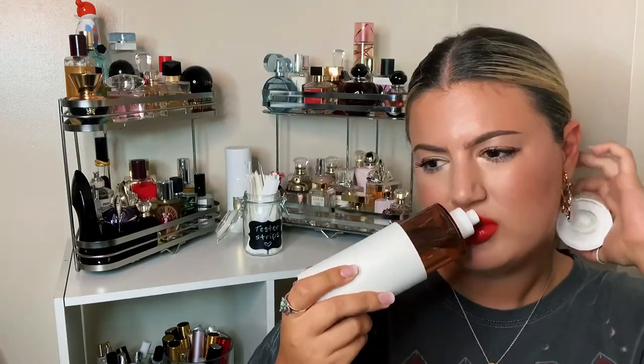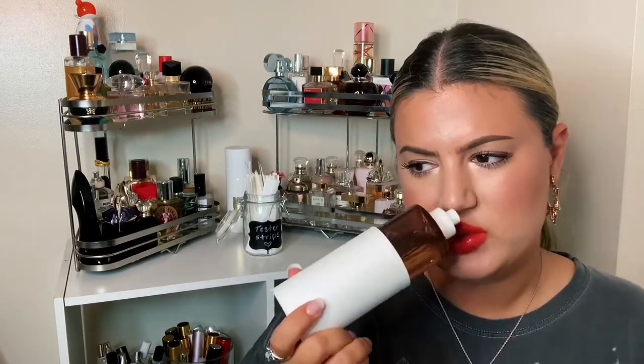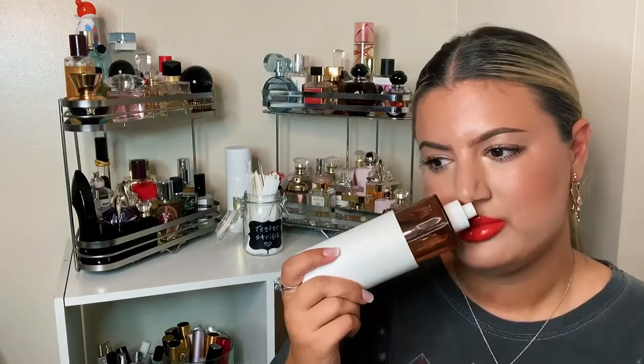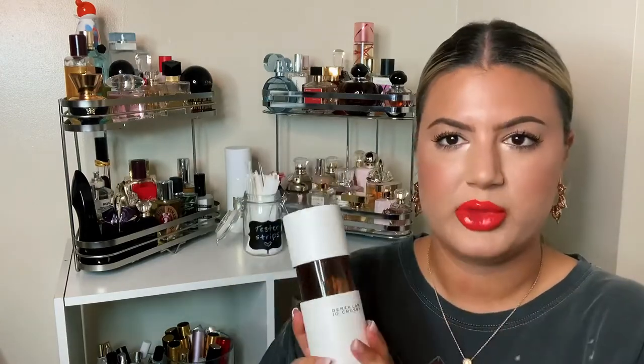The next Derek Lam is Looking Glass, which I like a little bit more than Afloat. It's still floral but has a bit more sweetness to it — not a gourmand (gourmand meaning notes you could eat, like chocolate, sugar, vanilla, coffee), just a light floral with sweetness. It's not groundbreaking and it's not really what I'm into right now, so I also use it more as a room spray.